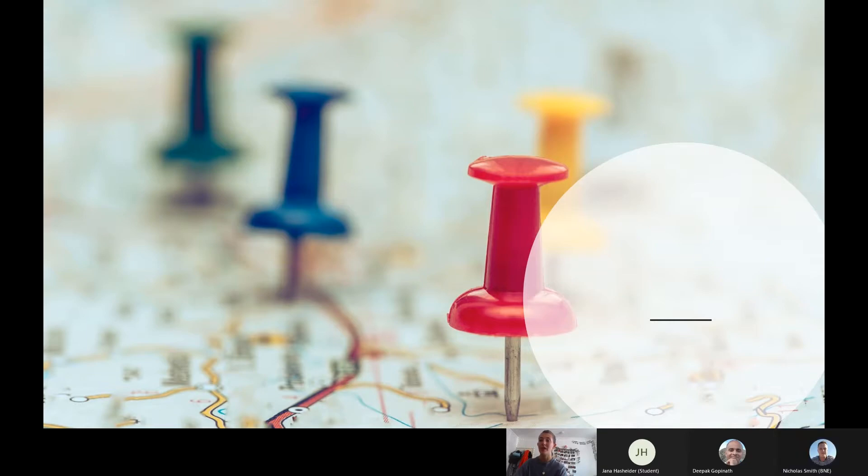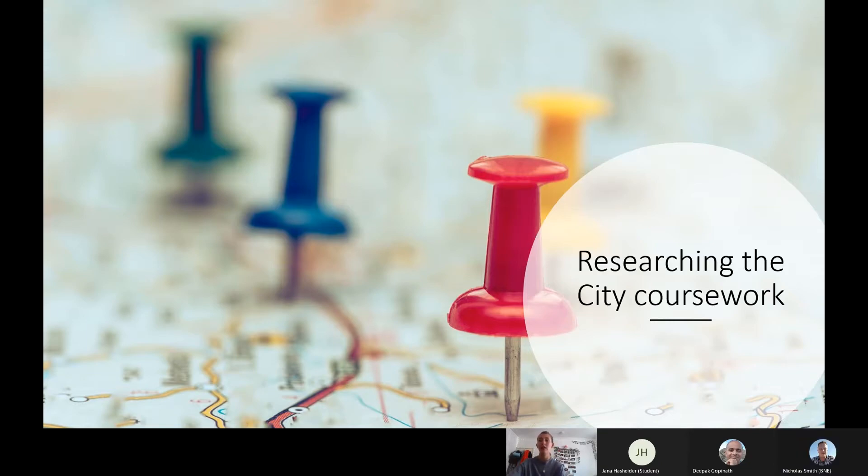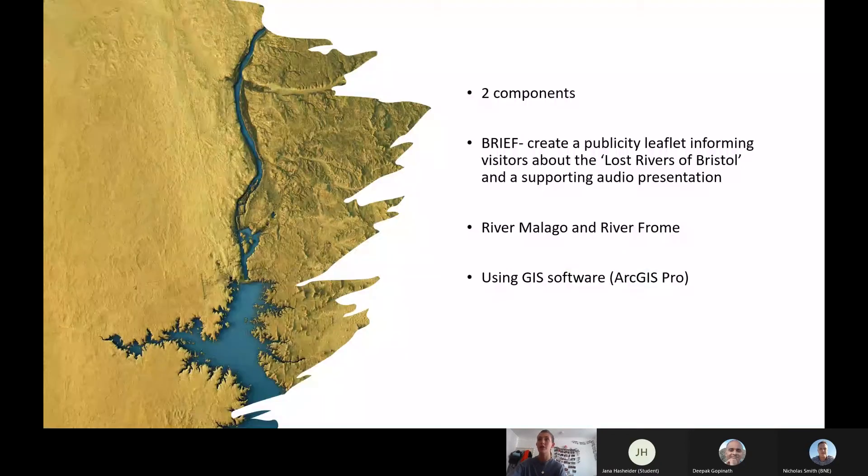Hello, I'm Izzy. I've just finished my second year studying urban planning. Today I'm going to talk about my researching the city coursework, which is a module that you complete in year two.